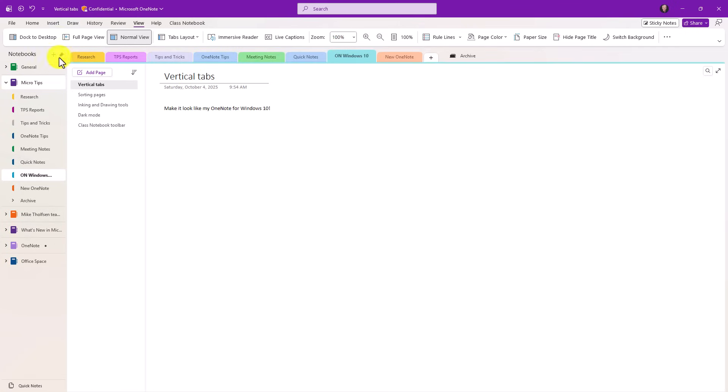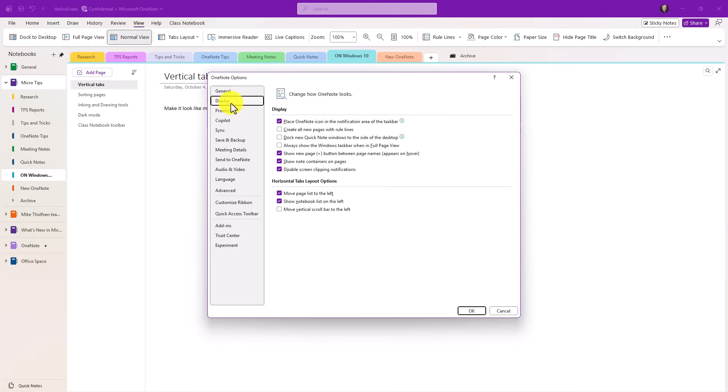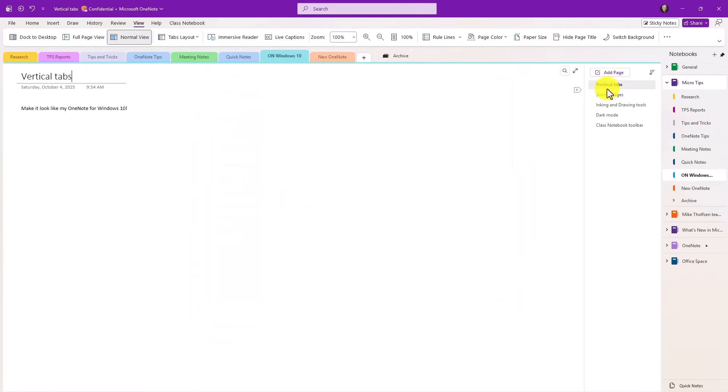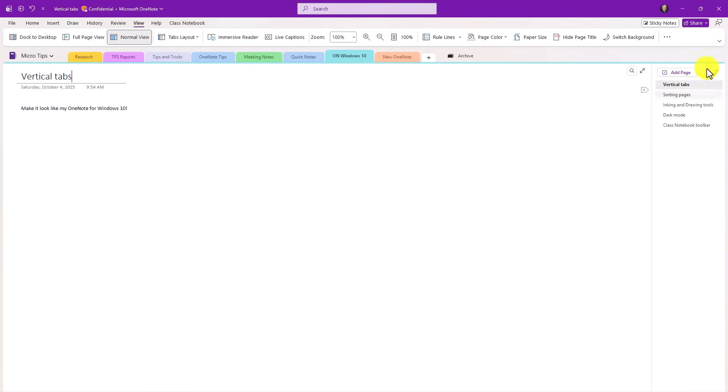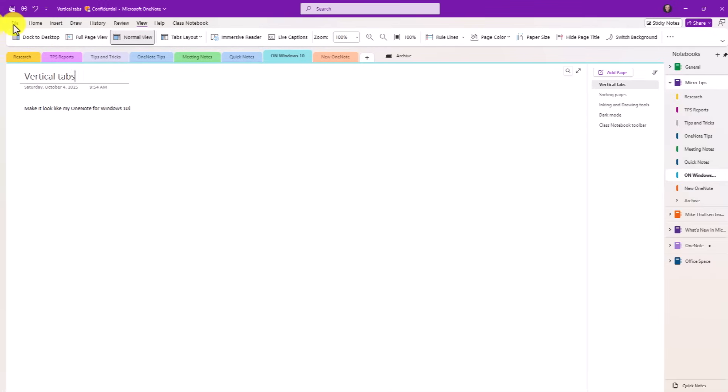I'm going to show even more flexibility in the new OneNote. Go to Tabs Layout and choose Horizontal, then go to File > Options > Display. You can uncheck 'Move page list to the left' and uncheck 'Show notebook list on the left.' Watch what happens — so if you're a left-hander or right-hander you have so much flexibility. You can do all these things very easily, and then go back and set it to how it was.